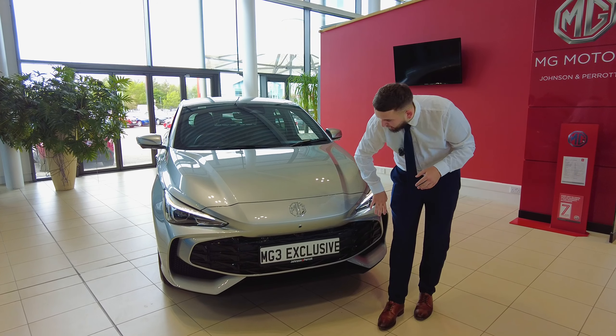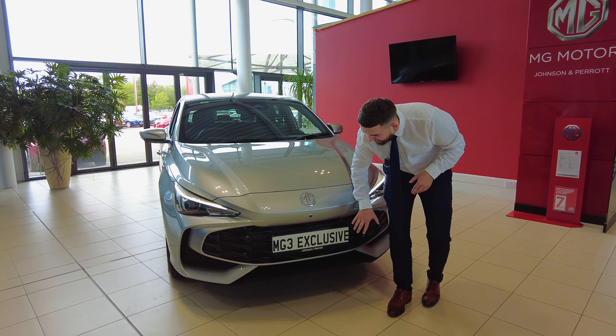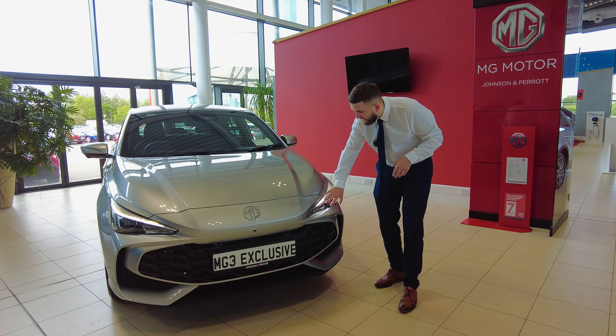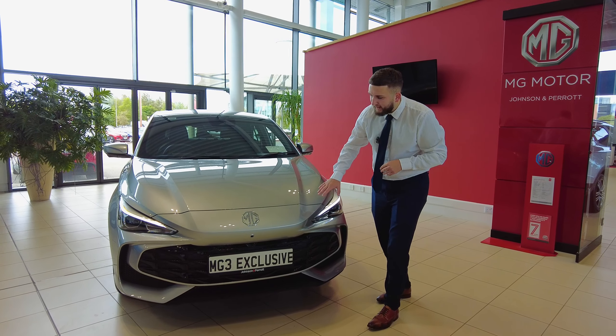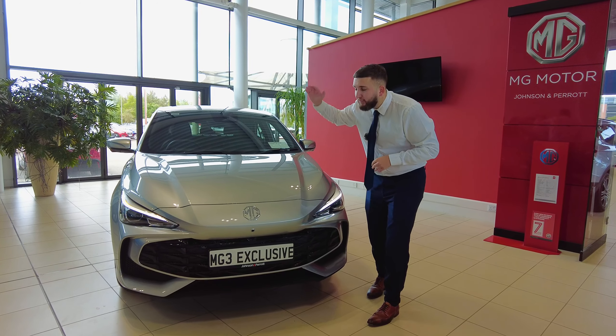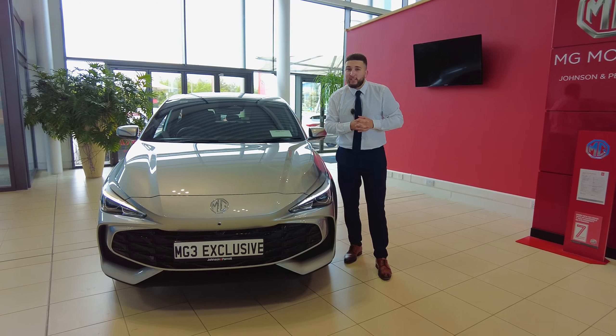So this one has your leopard claw print design up front, you have your carbon effect splitter just down low, and you have your full LED hunting eyes as MG like to call them. Being the exclusive, you have your front camera, a rear camera, and also your side cameras making it a 360.